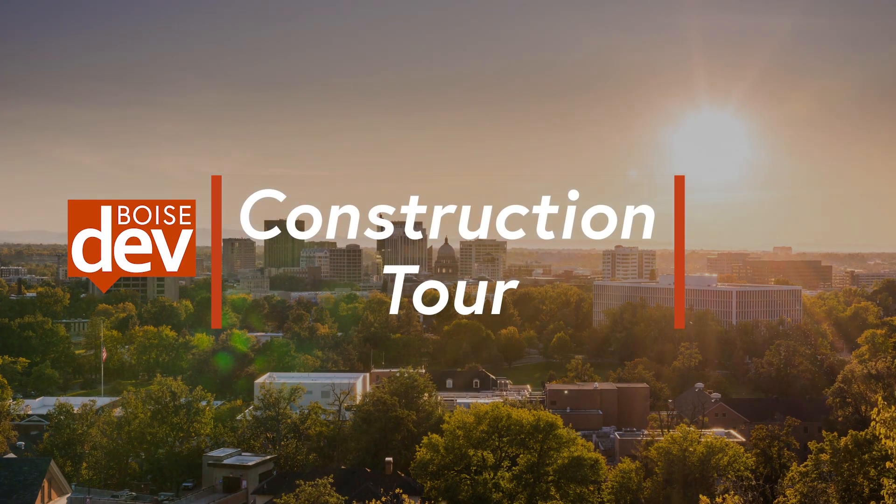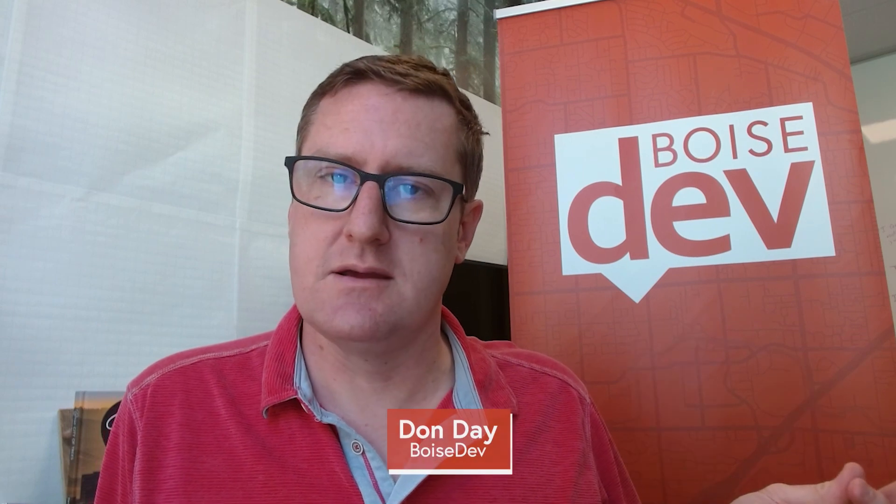It's construction season in southwest Idaho and we're taking a look at some of the big projects. We did an earlier video that talked about some of the projects around the Treasure Valley, but we left out two biggies: Micron and Meta.